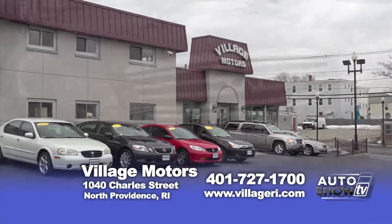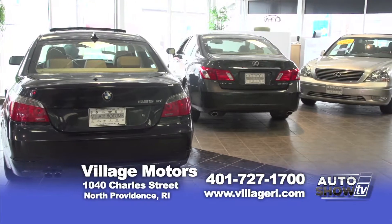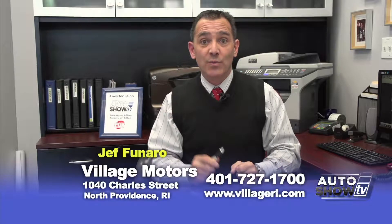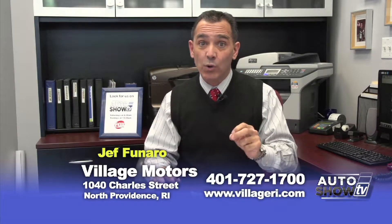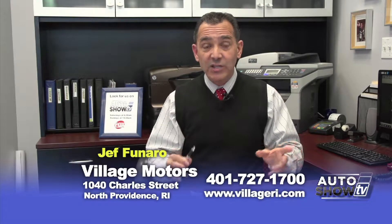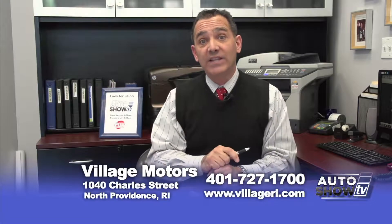Morning, everyone. This is Jeff at Village Motors — welcome. We picked up some fantastic cars for you to look at today, but there's a few things I want to go over first about the dealership. We have a five-year, 100,000-mile warranty that I think sets us apart from everybody else. It even rivals some of the new car warranties — it's an additional five years or an additional 100,000 miles to the car you pick out. Let's go look at some of the cars we picked out for you today.